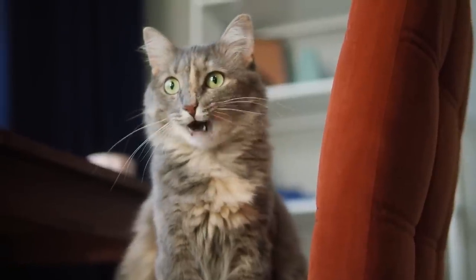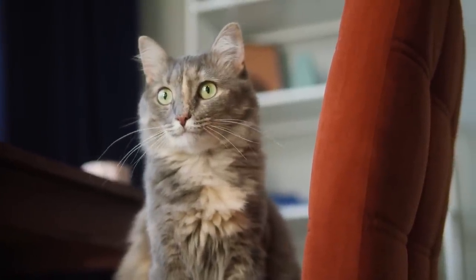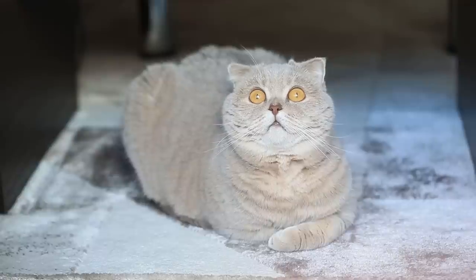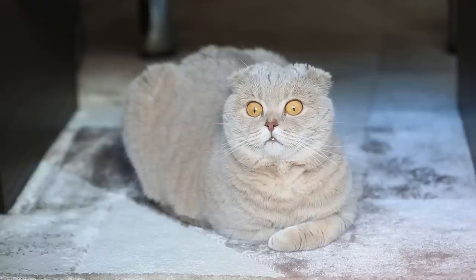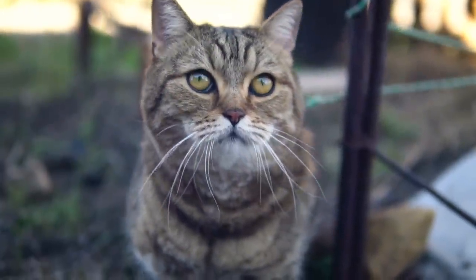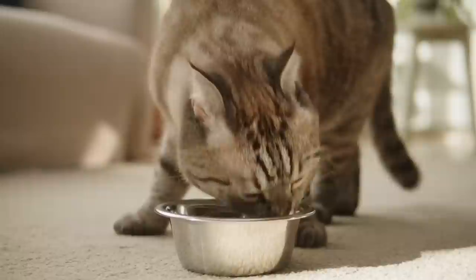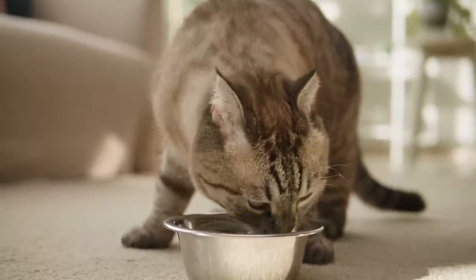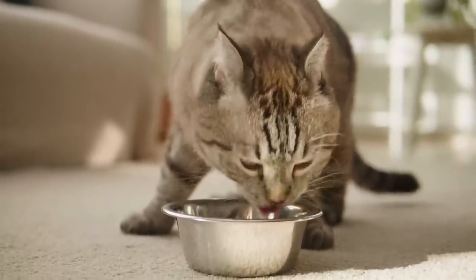While the total number of whiskers can vary and could be less than 24, a cat will always have an even number of whiskers. The whiskers will also always be arranged symmetrically on a cat's face. Symmetry is very important as it allows a cat to get an accurate read on its environment. If there were more or fewer whiskers on one side than the other, the cat would not be able to navigate its experience quite as clearly.